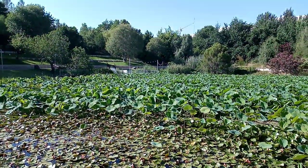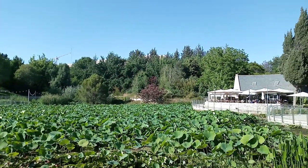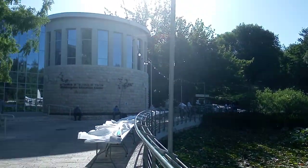The entrance to the Botanical Gardens is just to my right, and you can see there's a lovely little park where people can walk behind me as well. There's also an educational center — behind me you have the Margulis Educational Center.